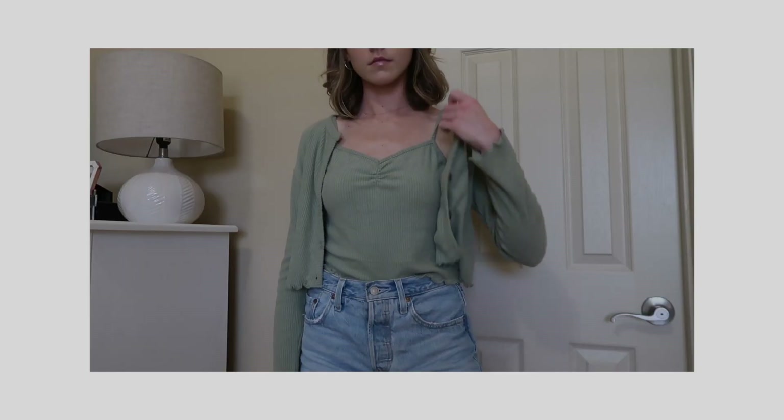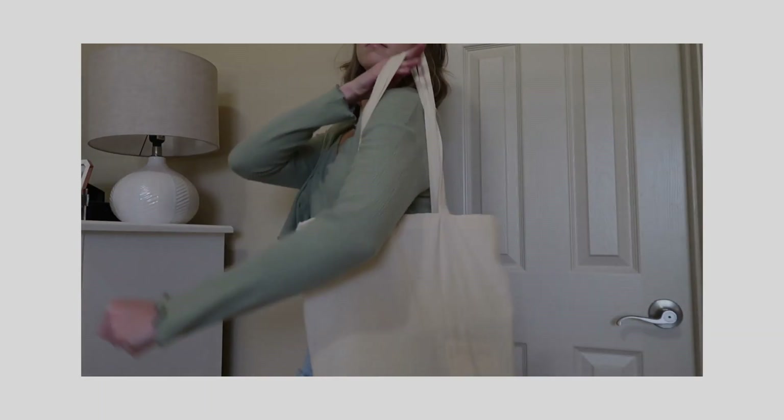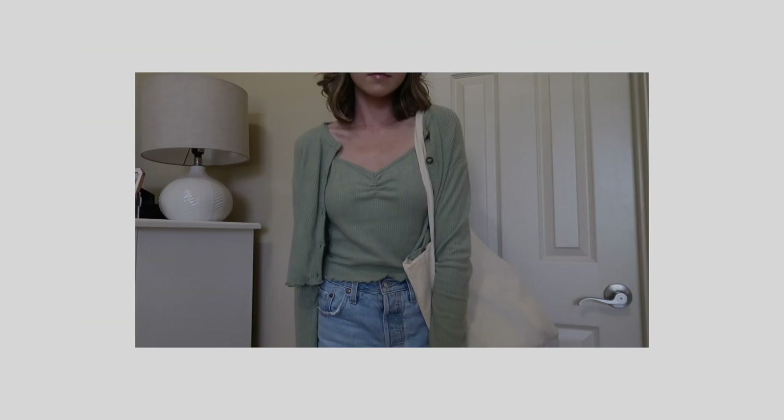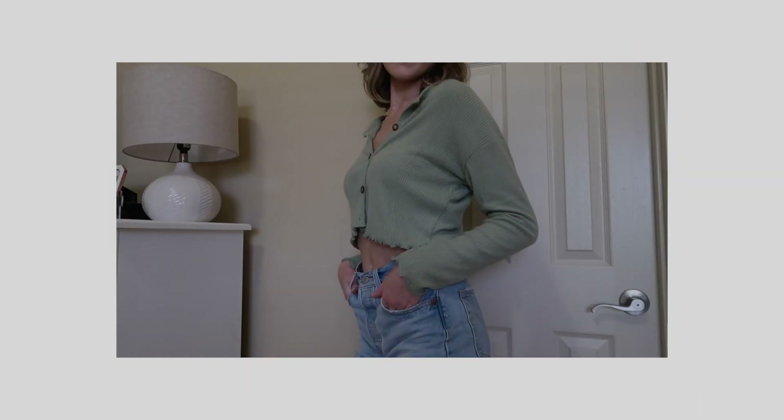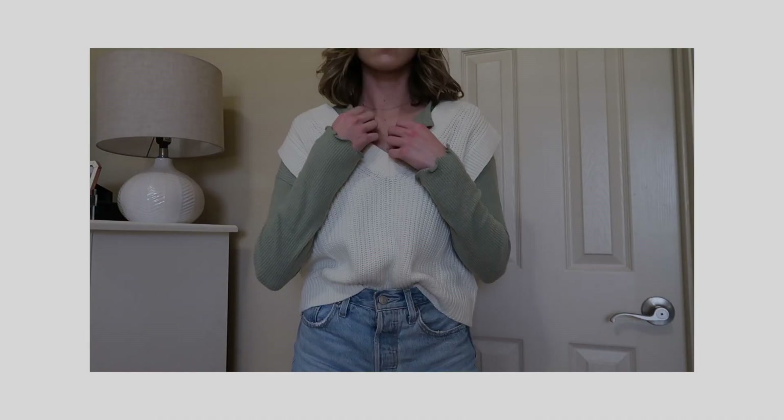The first way is to wear it how it comes — with the tank top underneath and the little sweater jacket unbuttoned — paired with Levi 501 shorts and white sneakers. The second way is to take the tank top off, or leave it on, and just have the two buttons in the middle. The third way is to style it with a sweater vest, with the long sleeve jacket underneath.